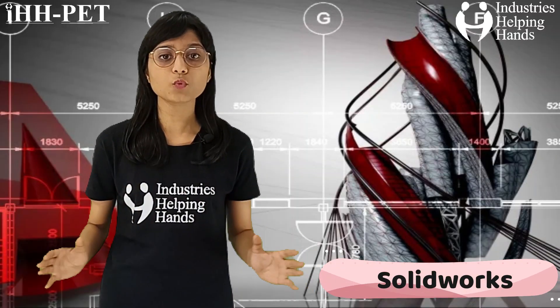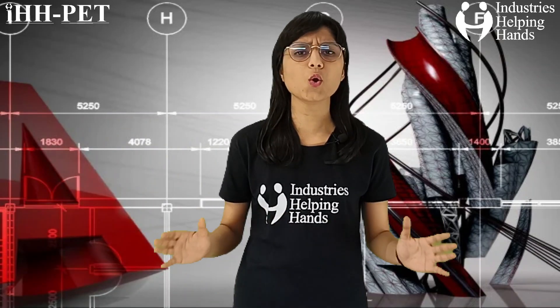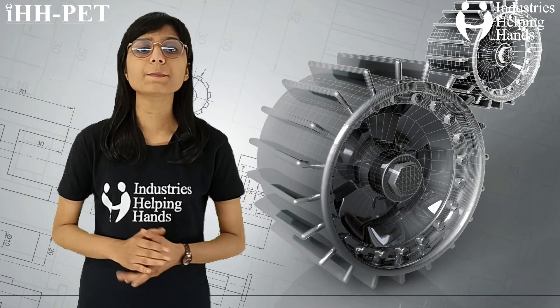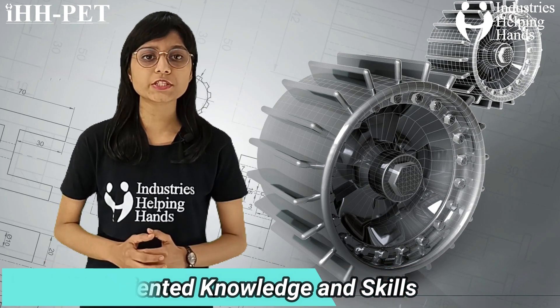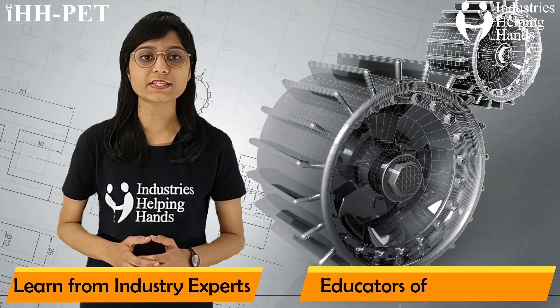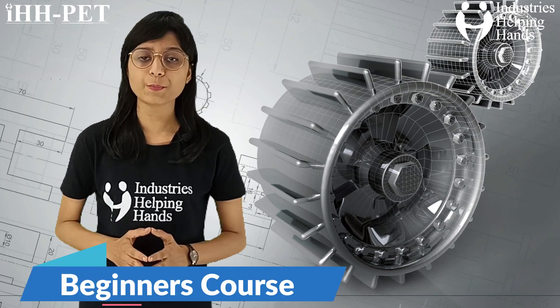Solidworks is without a doubt one of the most widely used CAD programs, and as a result it is used by businesses and industries all over the world. Solidworks talents are incredibly helpful and sought after in designing and engineering. Industry's Helping Hands is providing industry-oriented knowledge and skills through our foundation course of Solidworks, where you have the opportunity to learn from industry experts and educators of IIT and NIT. This is a comprehensive course on solid and surface modeling using Solidworks, and it is highly suited for beginners.